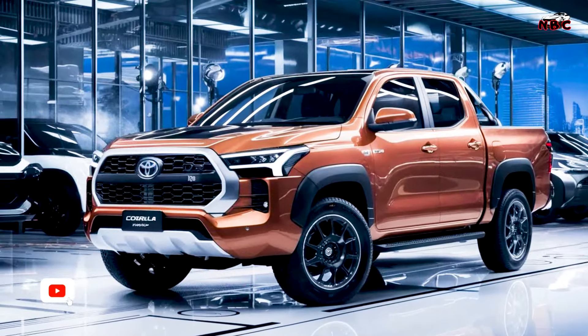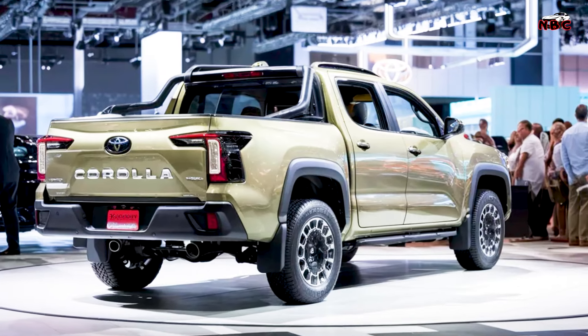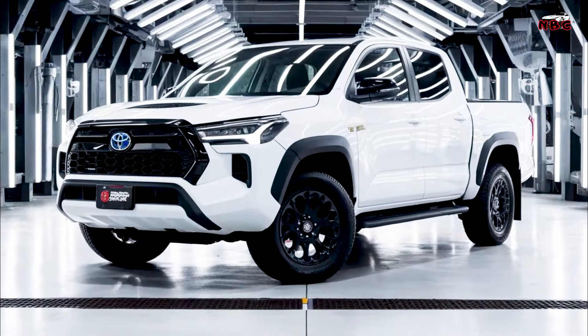Today we will provide a little happy information for you Toyota car fans. Get ready for a game changer. Toyota has reimagined one of its most iconic models, combining the reliability and efficiency of the Corolla with the usability of a rugged pickup truck — introducing the 2025 Toyota Corolla Pickup, a vehicle that redefines versatility and innovation.